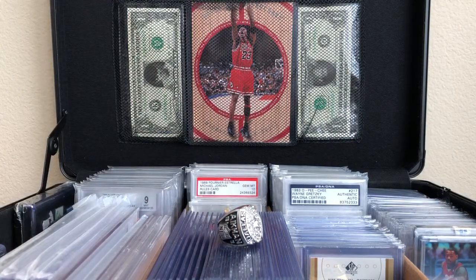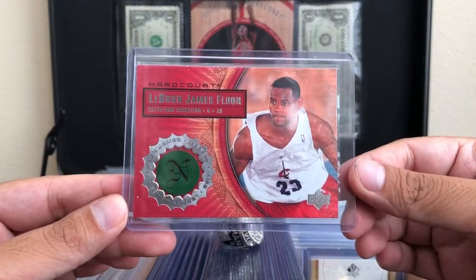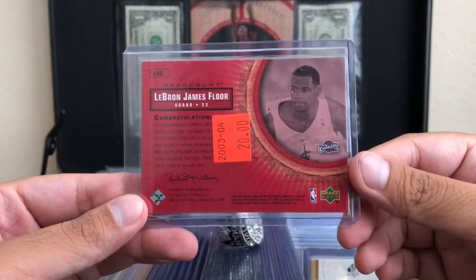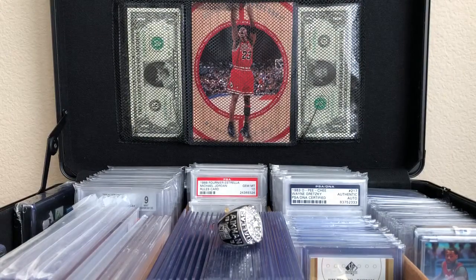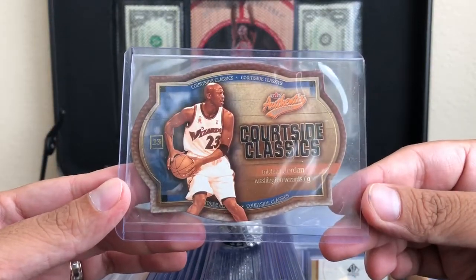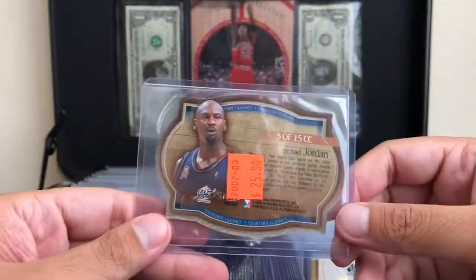Next I got a two-card bundle for 20 dollars. The first one, which is pretty much ten dollars, is a LeBron James piece of the floor rookie card. The second one is this 2002-2003 Fleer Authentics die-cut MJ in the Wizards uniform.